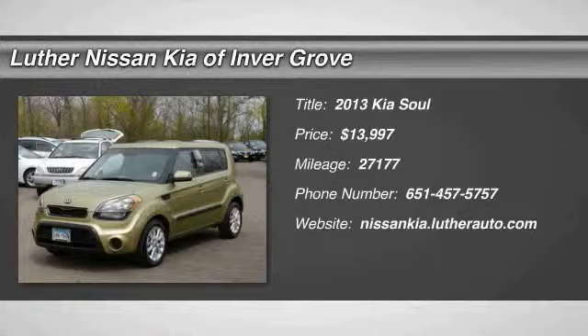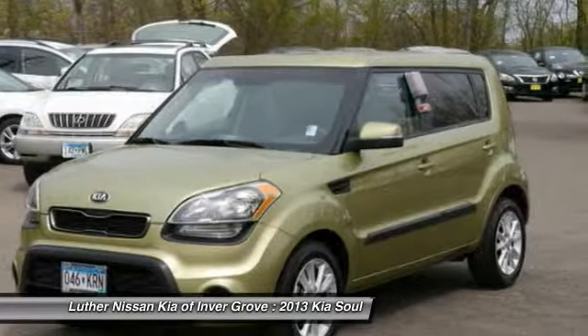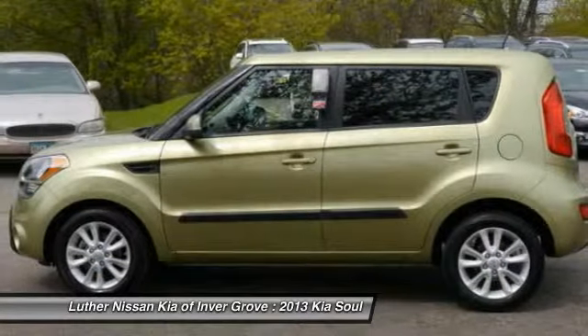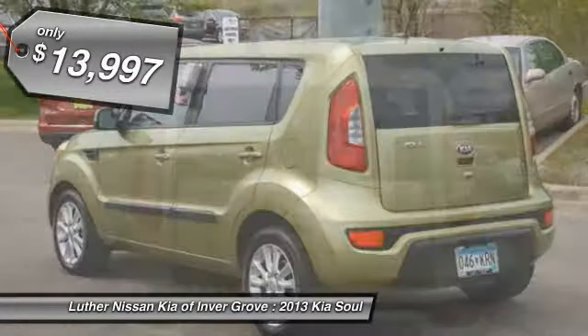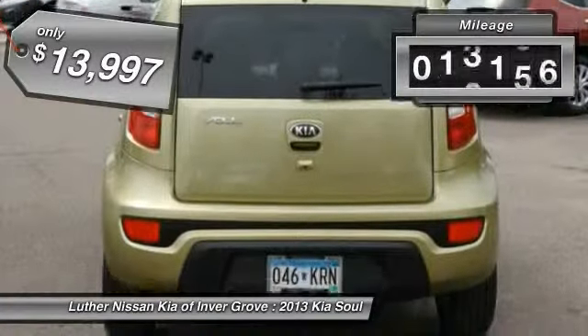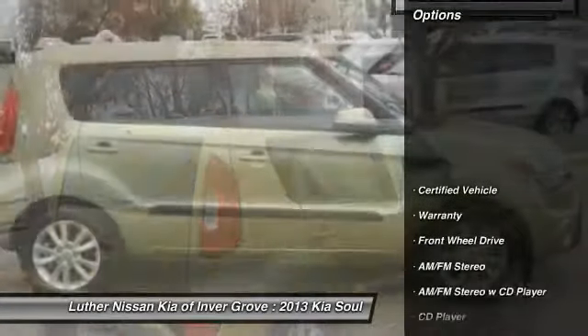The 2013 Sol is quick and ready with its innovative, catchy style, a sharp, roomy and well-fitted cabin, and a comprehensive list of safety and fun features, and is priced below $15,000. This vehicle has less than 30,000 miles. Here are some of this vehicle's great options.